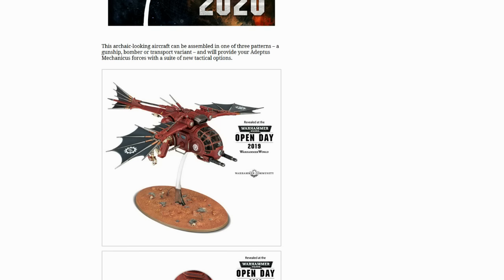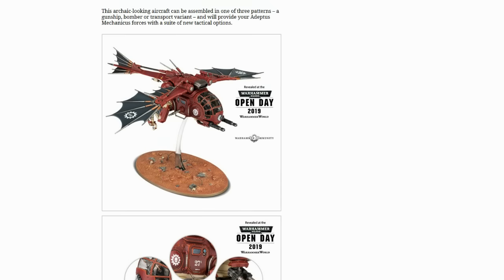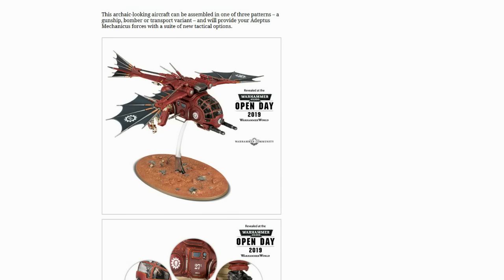G'day guys, Mac with The Outer Circle, and today I want to talk about this thing. I'm not going to go into whether I like it or hate it, because it really doesn't matter. What I think is interesting about this is it's another example of a device that doesn't seem, in my opinion, to fit the aesthetic of the faction as established.